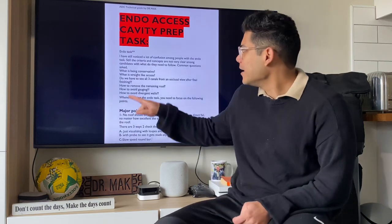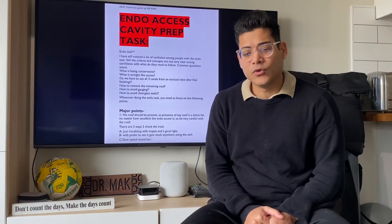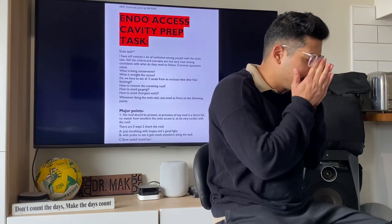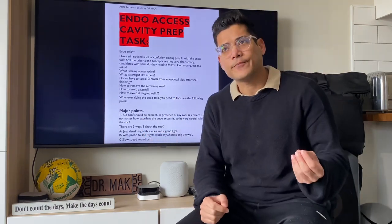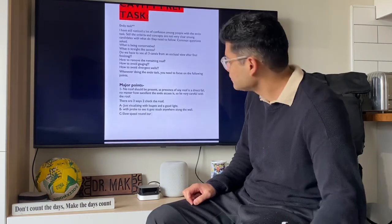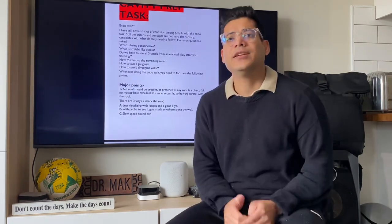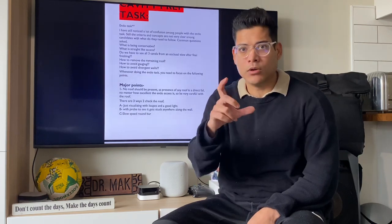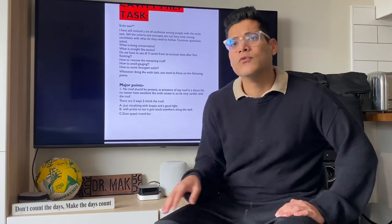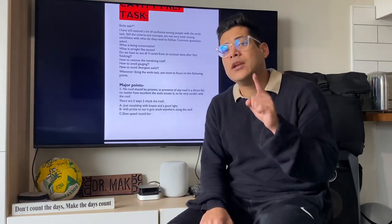A lot of people say roof is so important — how do you identify it? We'll be showing you in the hands-on training, but there are three points to identify roof. One is: if you have good loupes and light, you can literally see whether roof is present. I use my Horus scope loupes and the light is so stunning — I can literally point out straight away if there's a roof present, just by looking at it. That's why magnification is so important for endo and cavity prep tasks.